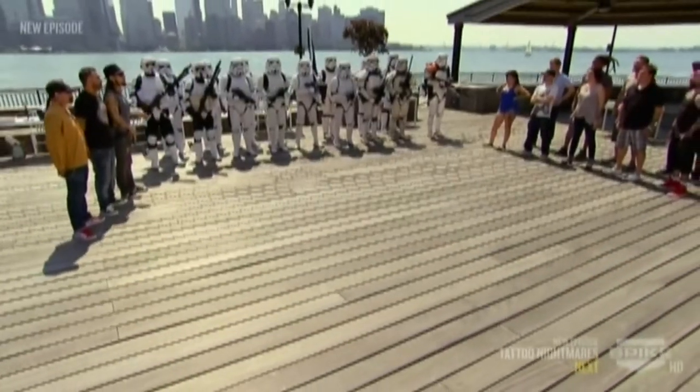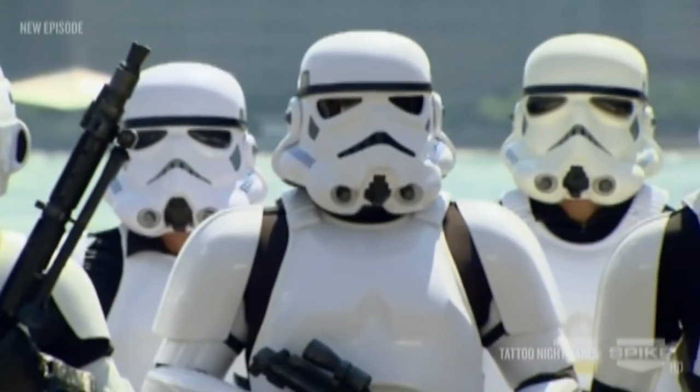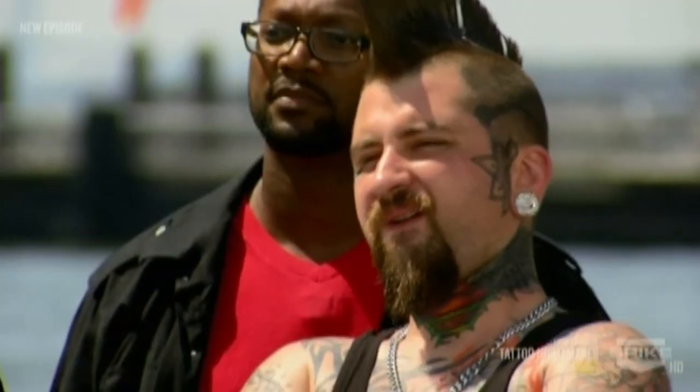For today's flash challenge, you must create a unique design on a clone trooper helmet. I think Sarah's head is going to explode from excitement. We will be judging how well you use contrast to make your design pop. The helmets will be on display at Star Wars Celebration VI and auctioned off with all the proceeds going to the Make-A-Wish Foundation. The winning clone trooper helmet will be signed by George Lucas.